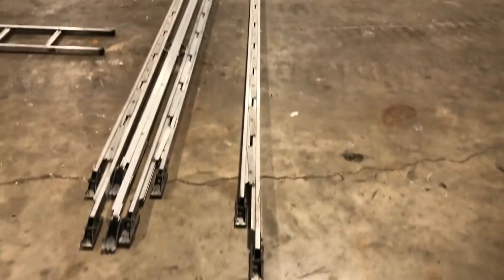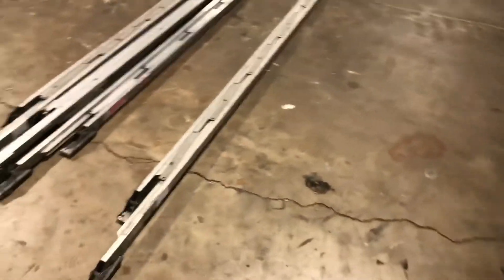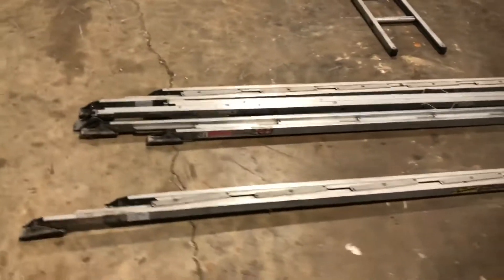They fold out really nice and are only about two inches wide when folded. That's your 12-foot-long one, so it's two inches by 12 feet. These other ones are two by tens — fold up really nice.